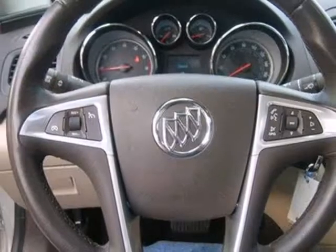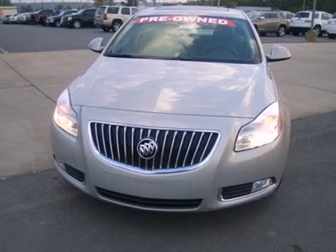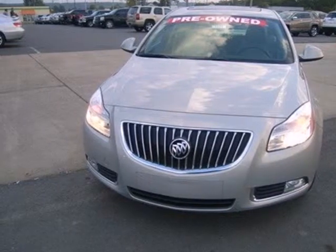The cabin and controls of the stunning Regal have the feel and precision befitting a car costing thousands more. You've got to drive it to believe it.